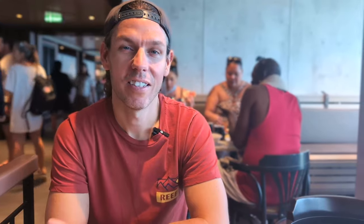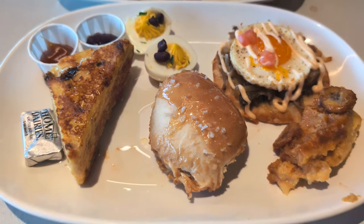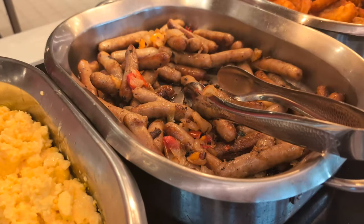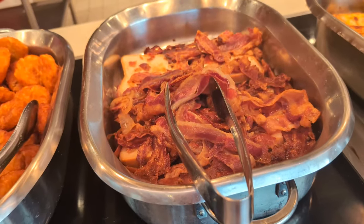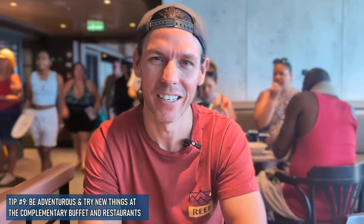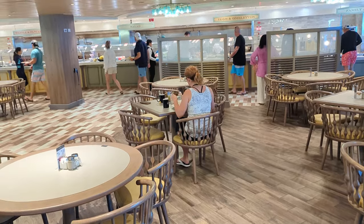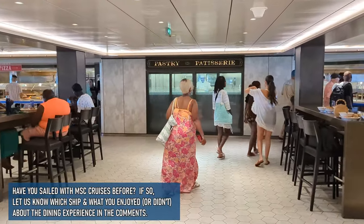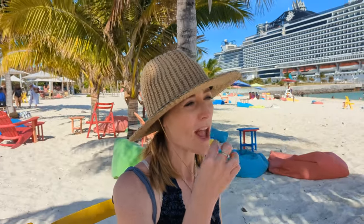We both agreed on the steak egg and cheese naan bread — it had grilled onions and a really delicious sauce — as our favorite. We also really enjoyed the smoked fish spread. The thing we'd both pass on would be the French toast. As you've probably noticed, we've been eating fairly unusual breakfast items by American standards, because we just haven't enjoyed traditional American breakfast items that much on MSC cruises. If you're willing to try new and unusual things, you might have a really good experience. The buffet food on the Seashore was our favorite of any of the main buffets we've eaten at on our five MSC cruises.